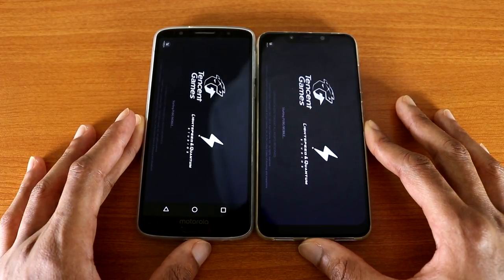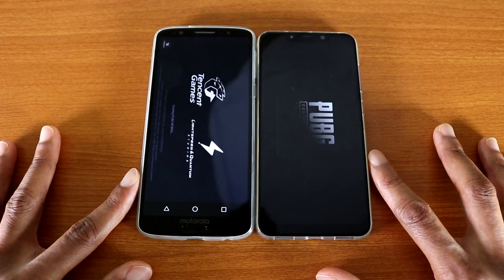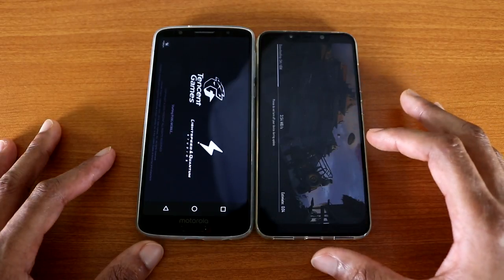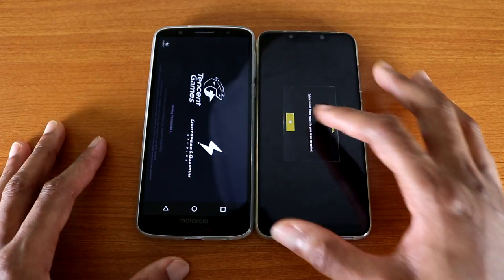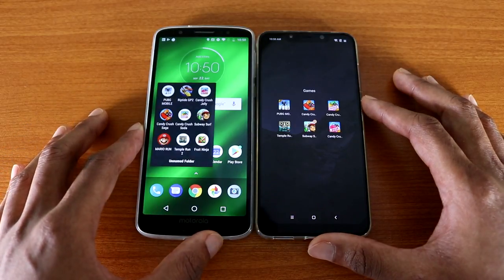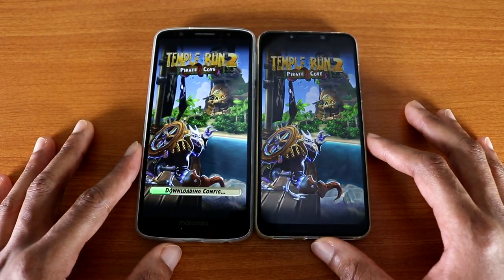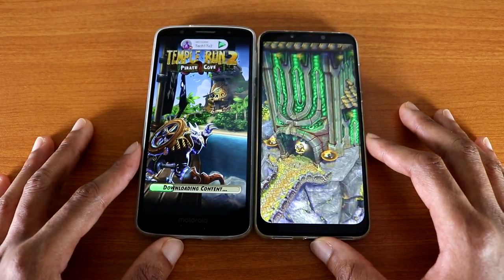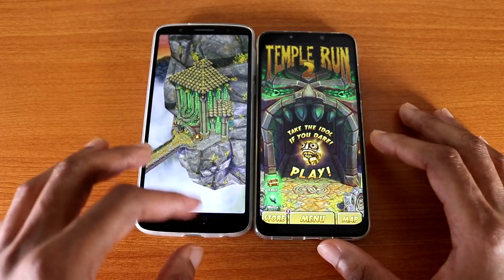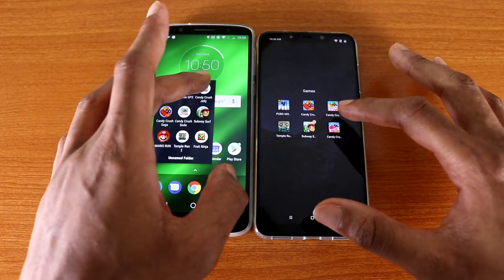They're loading PUBG Mobile — who's gonna finish faster? The Pocophone F1 probably gonna win this test. Yep, the Pocophone F1 won. It's still loading on the Moto G6 Plus. Next game is Temple Run 2, here we go. Looks like the Pocophone F1 gonna win again — yep, Pocophone F1 wins. Next game is Candy Cross Jelly, here we go.